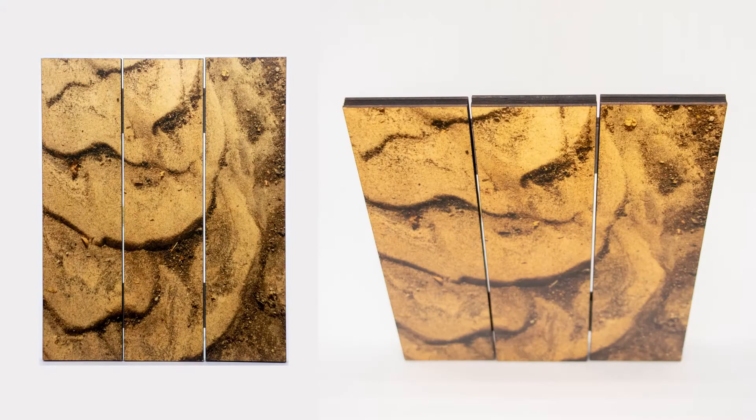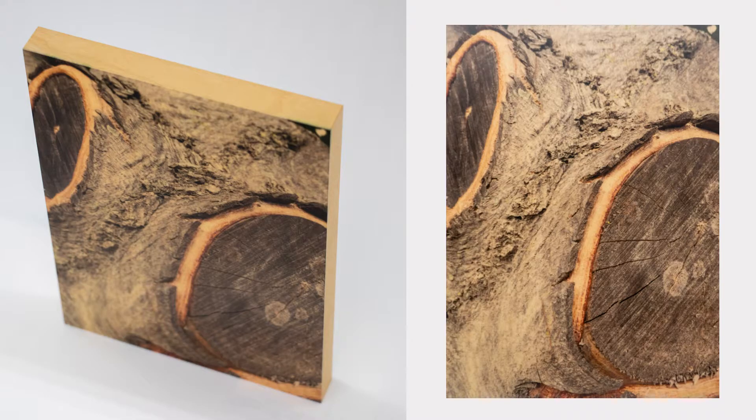Some of the pieces in the show include my photography works. These pieces are printed one of a kind on different materials. The ones included in the show are all printed on wood.